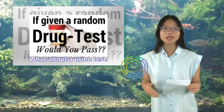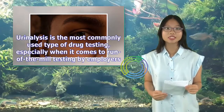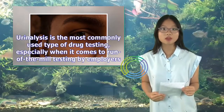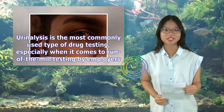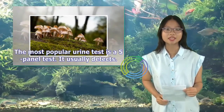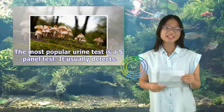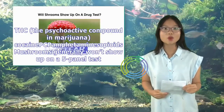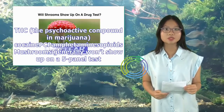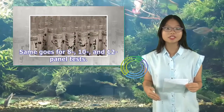What about a urine test? Urinalysis is the most commonly used type of drug testing, especially when it comes to run-of-the-mill testing by employers. The most popular urine test is a five-panel test. It usually detects THC — the psychoactive compound in marijuana — along with cocaine, amphetamines, and opioids. Mushrooms generally won't show up on a five-panel test.